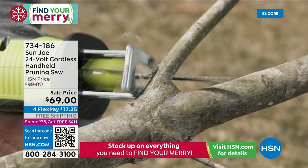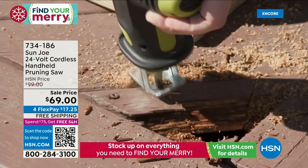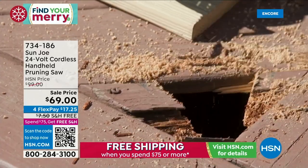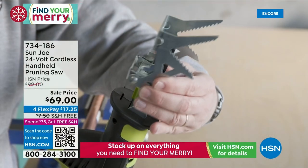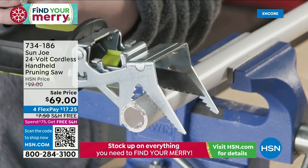There are a lot of reasons to prune: to shape up your bushes and shrubs, to control or maintain the size, to remove dead or diseased branches, to improve the structure, or just to stimulate new growth. Those are a lot of different reasons why you might want to use our Sun Joe reciprocating pruning saw.